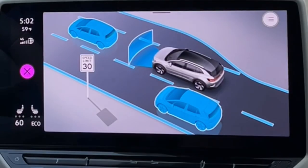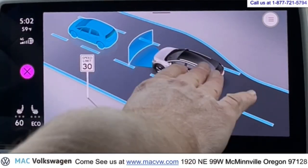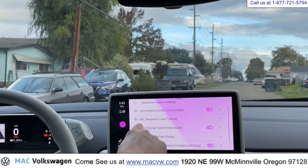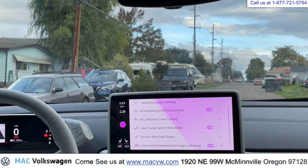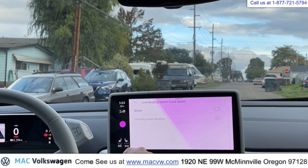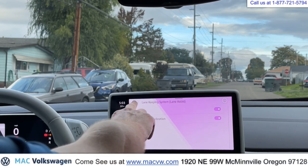If you push the assist mode here, you can see some pictures. It shows you the car in front of you, the car beside you. Lane keep assist is going to keep you between the lanes — we'll show you how that works. This can turn it on and off, and you can adjust active or active with steering wheel vibration.